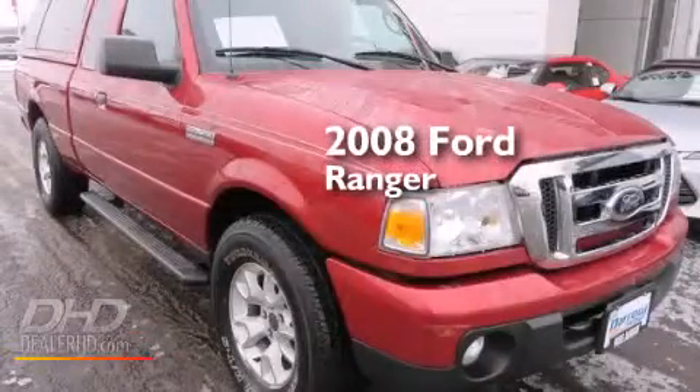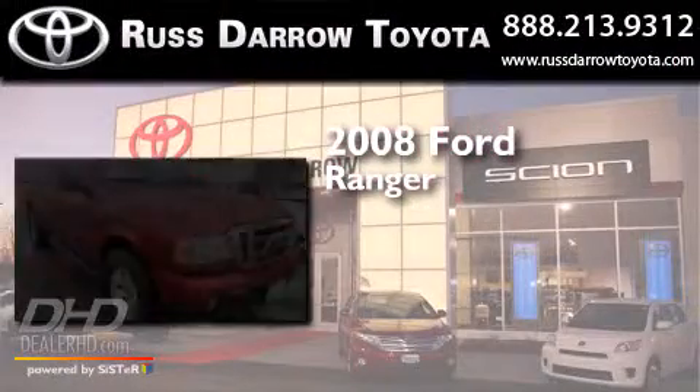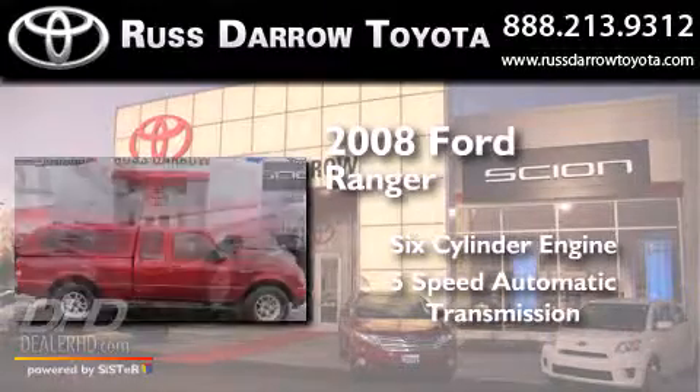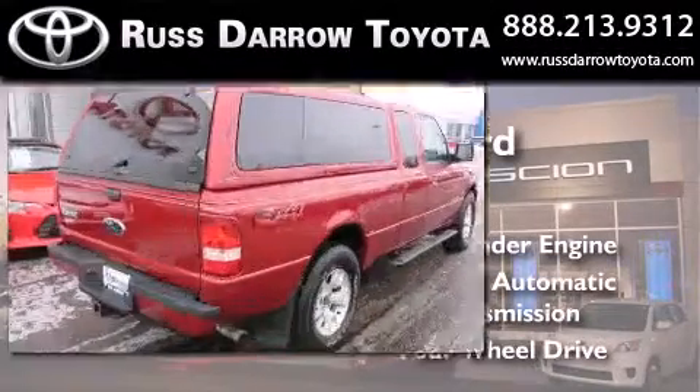This is a 2008 Ford Ranger. It has a six-cylinder engine, a five-speed automatic transmission, and the added safety and control of four-wheel drive.